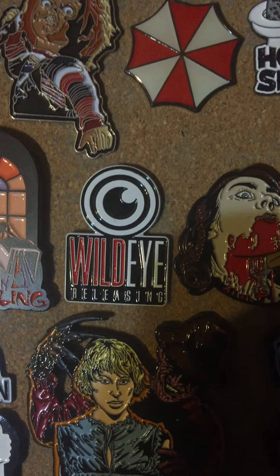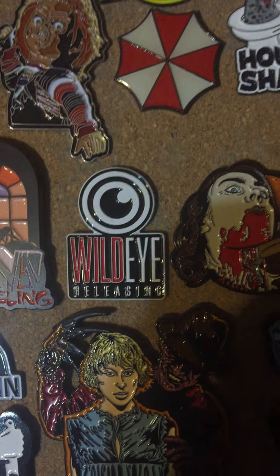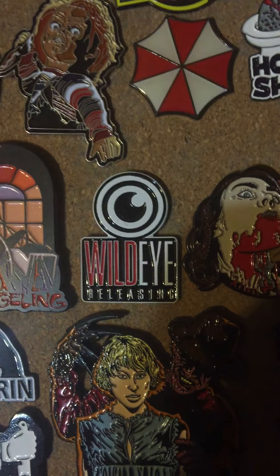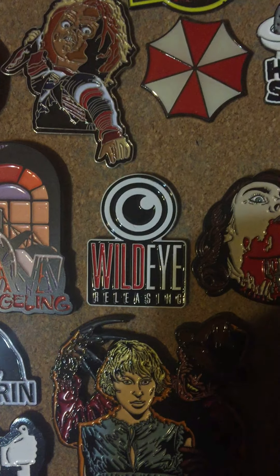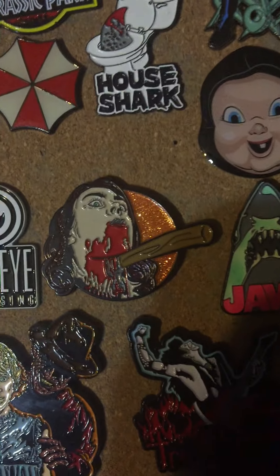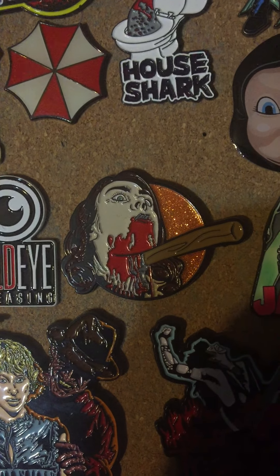Wild Eye — Wild Eye actually sent me this pin for free when I was doing reviews for them. I was surprised to see this pin. I got all the different companies on here, well support Wild Eye. Pool Party Massacre pin — it's the kill with the hammer. I thought that was pretty badass.